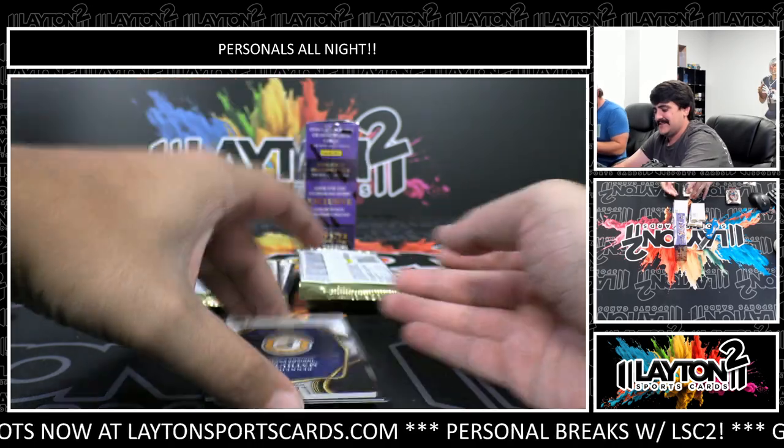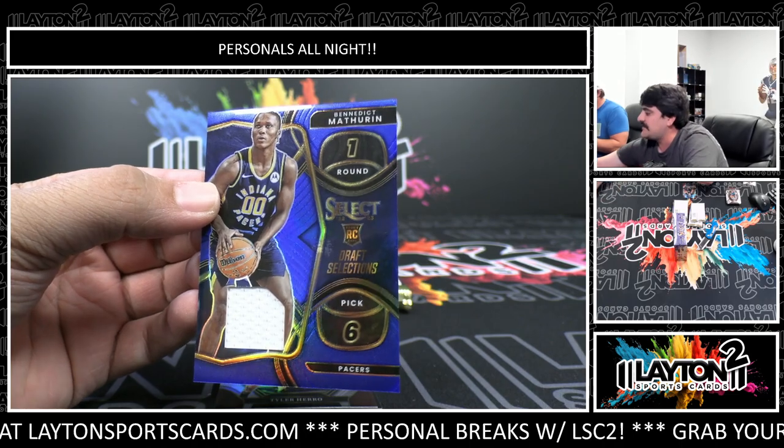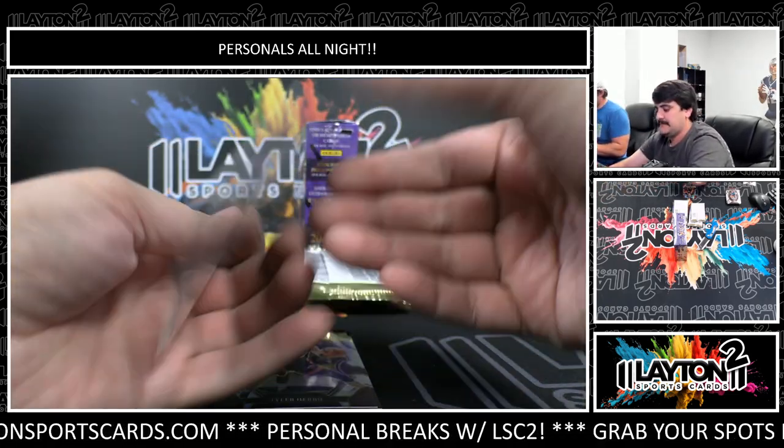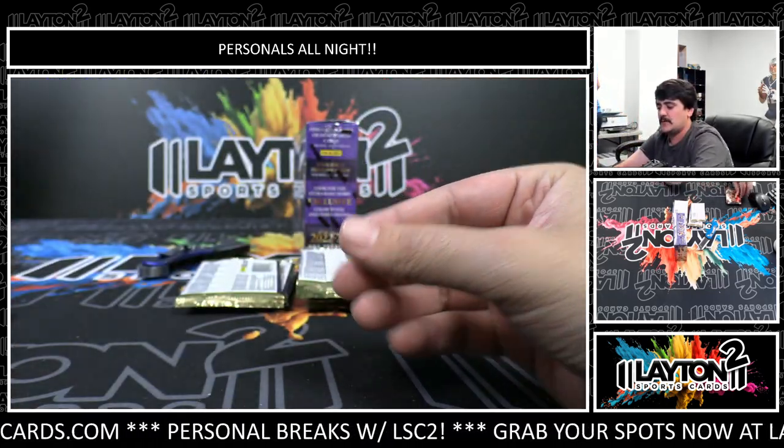Jersey here - Benedict Mathurin, nice one there, Draft Selections numbered to 75 on the blue. Ben Mathurin to 75. Got a silver Hero Anthony Edwards.